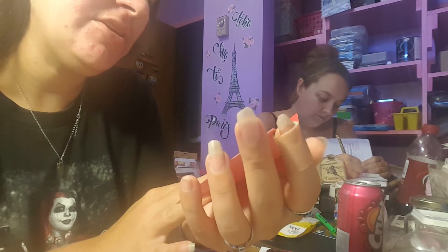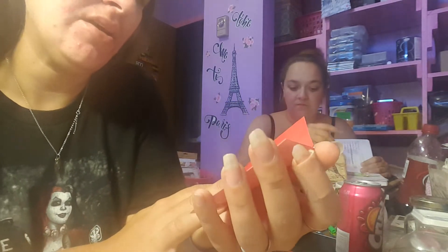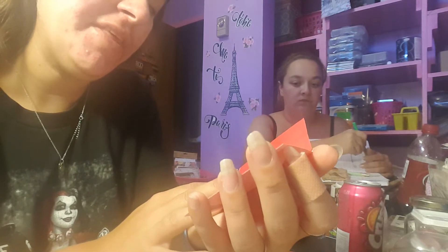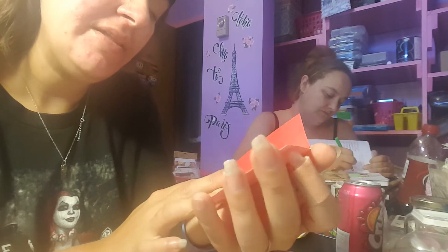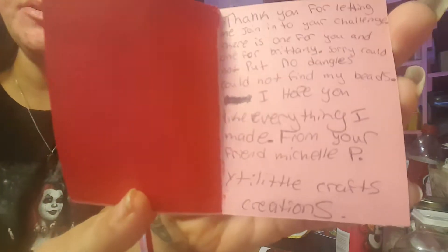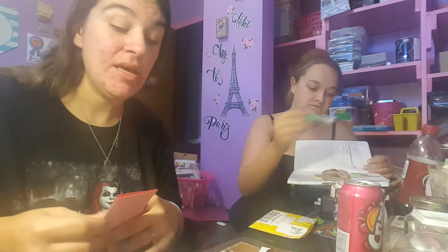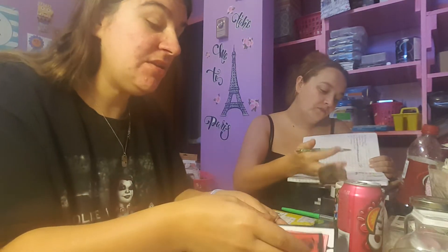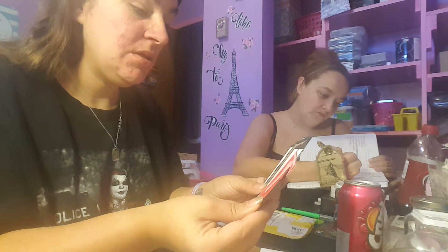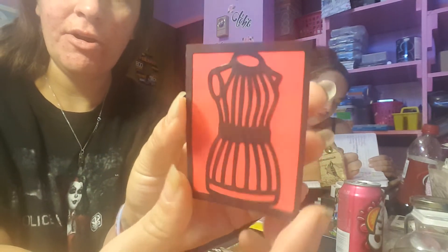It says there is one for you and more for Brittany - sorry I couldn't put in her dangles, could not find any beads. That's fine, we'll put her in dangles. I hope you like everything I made for you - your friend Michelle Perry, Little Crafters Creations. If you guys aren't subscribed to her, go check her out. She's so sweet and she hand makes everything - she handmade her dominoes! Okay, so she's made a set of cards - look how tiny they are!